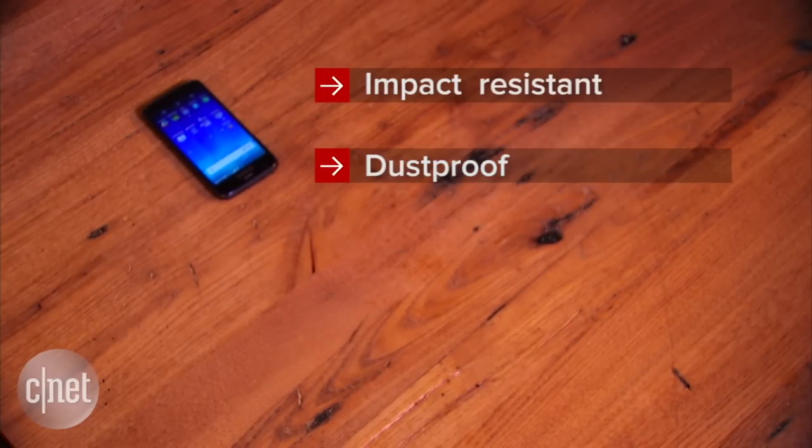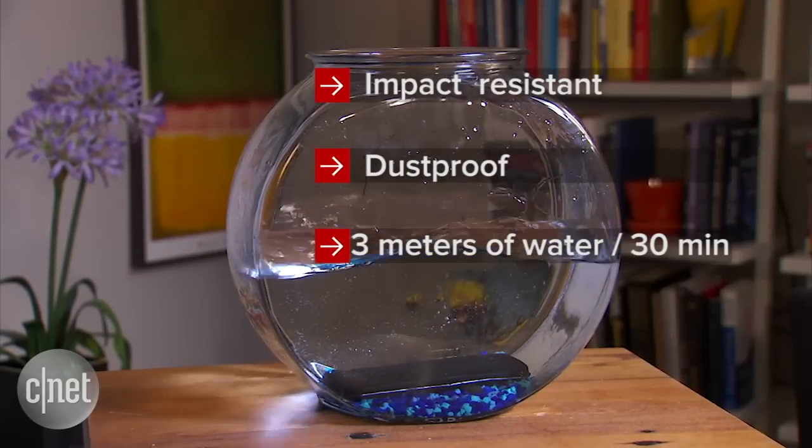The phone is also impact resistant, dustproof, and can survive in up to 3 meters of water for up to 30 minutes.